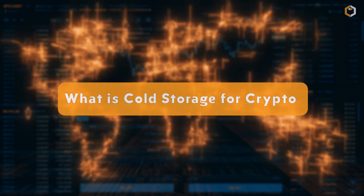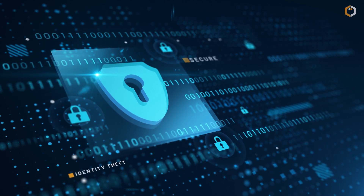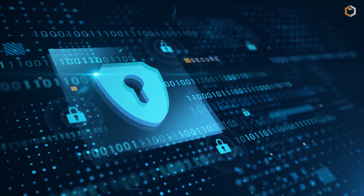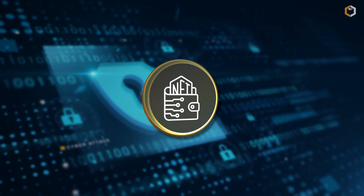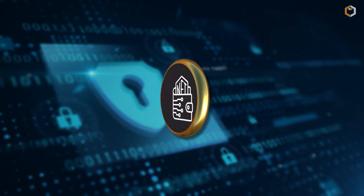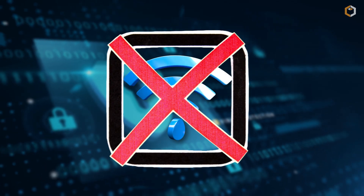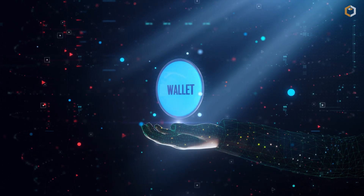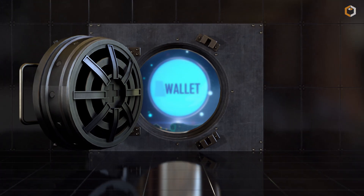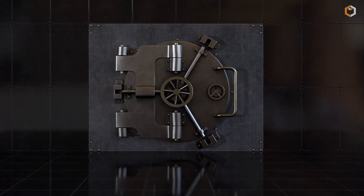What is cold storage for crypto? A cold wallet, also originally known as cold storage, is used offline for storing Bitcoin or other cryptocurrencies. The digital wallet is stored on a platform not connected to the internet, thereby protecting the wallet from unauthorized access, cyber hacks, and other vulnerabilities that a system connected to the internet is exposed to.